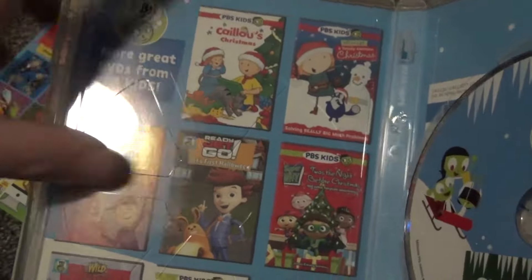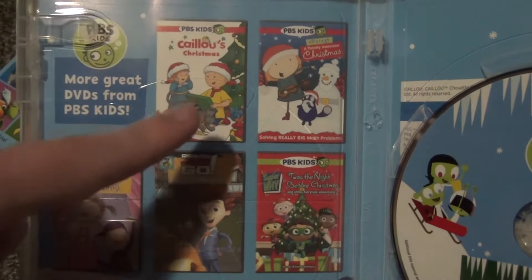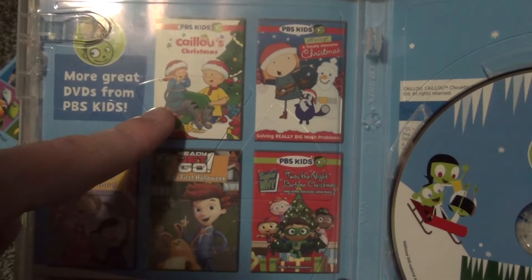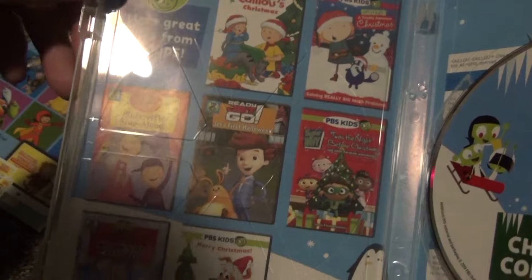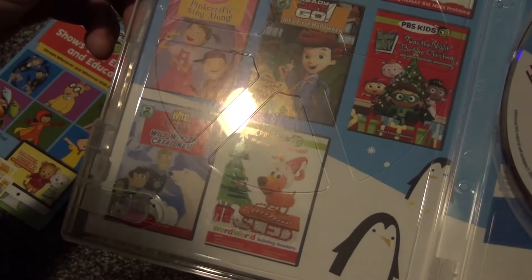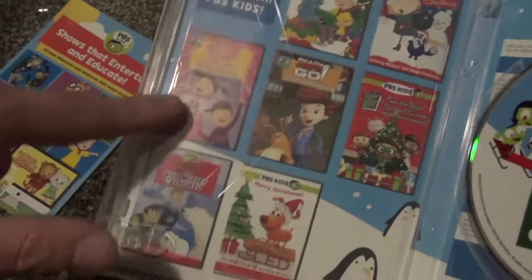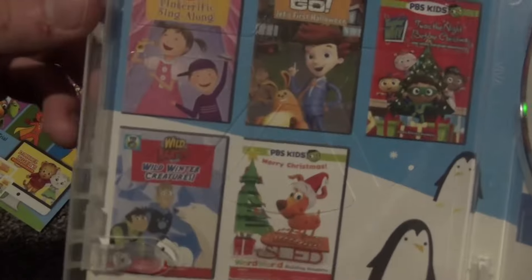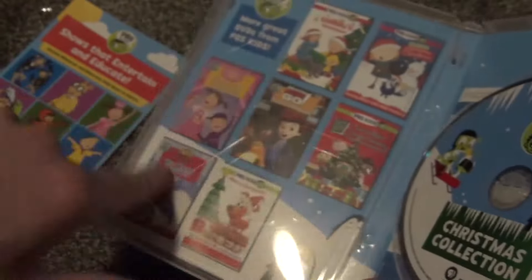Here is a look at a few more DVDs you can get. It looks like Caillou has its own Christmas DVD as well, and so do a lot of these other shows. It kind of looks like all the shows included in here have their own standalone Christmas releases, which is interesting. I'm certainly not going to be going out and getting all of these — this one is just the only one I'm going to get, since it was so cheap.